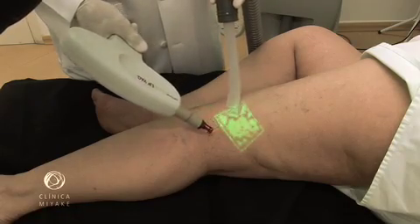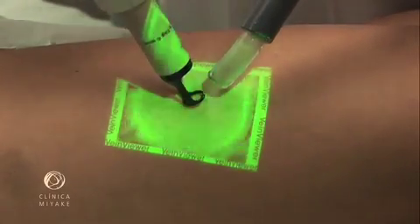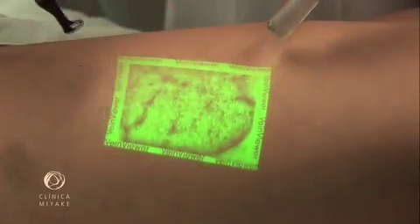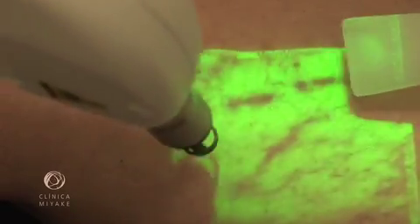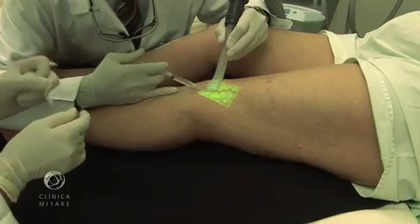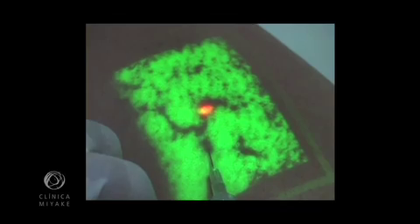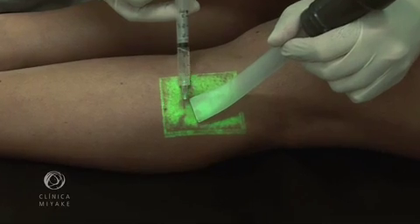This is the laser applied under cooling, called the cryolaser. This shows the sclerotherapy under cooling, called cryosclerotherapy. Most of the times, we can follow the vein disappearing. This shows the vacuuming of a clot.